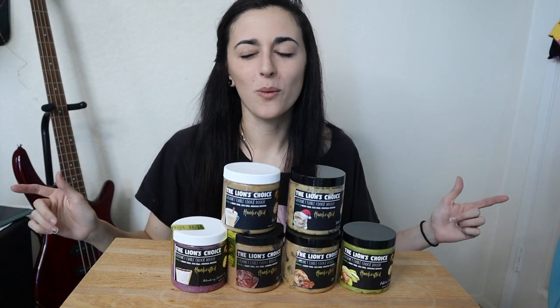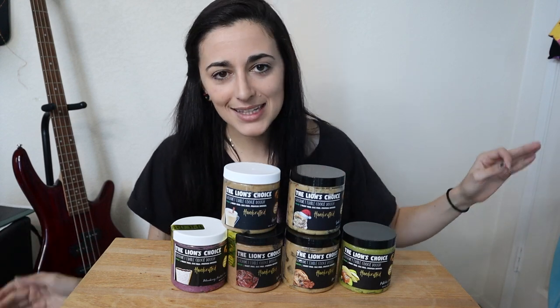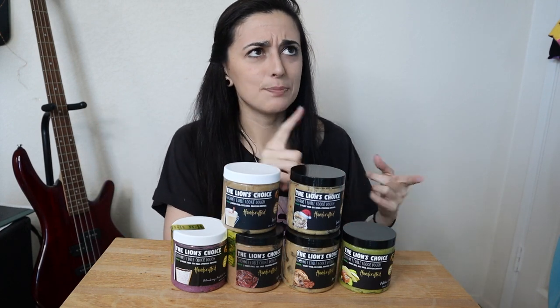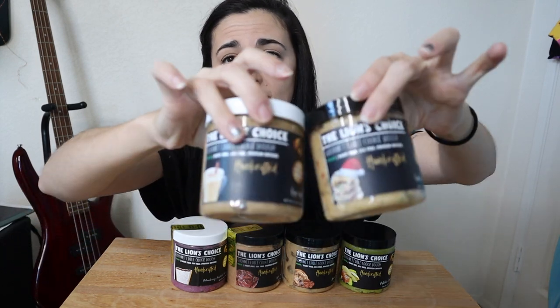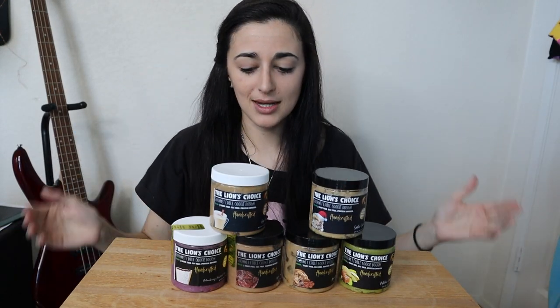What is up you guys? It's Katya Bulks. Welcome back to my channel and welcome to another epic review. Now you'll see from the title it's now King Line Nutrition. If you are familiar with my videos of these cookie dough taste tests, the name has gone from The Lion's Pack to The Lion's Choice, now to King Line Nutrition. They still have The Lion's Choice on the packaging due to the fact that I got it prior to the name change.